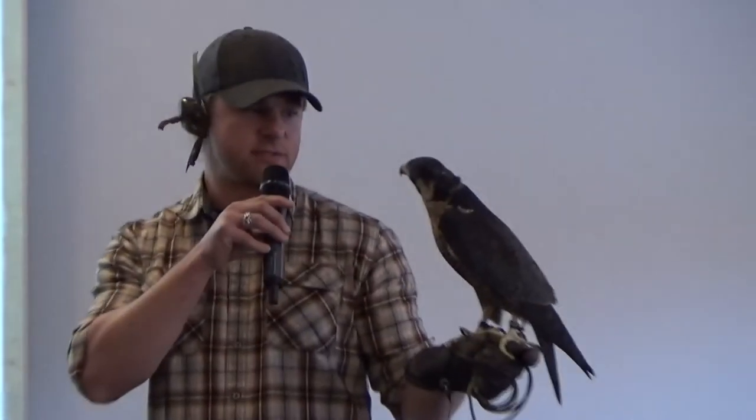Audience member: Can you crossbreed falcons into a hybrid? Yes, that's what a lot of guys are doing nowadays. Breeders will take a gyrfalcon, which is the largest falcon in the world, and cross it with the peregrine — the idea being to get the speed and strength of the gyrfalcon and the temperament of the peregrine. Breeders are crossing little birds with big birds for various reasons.